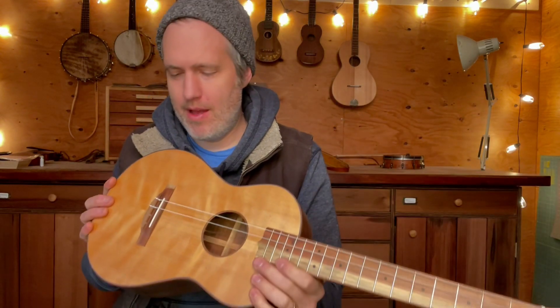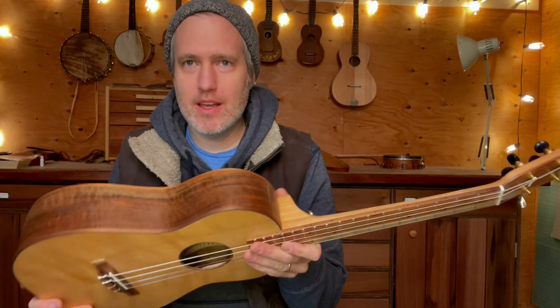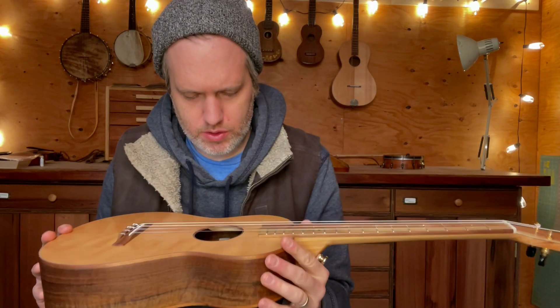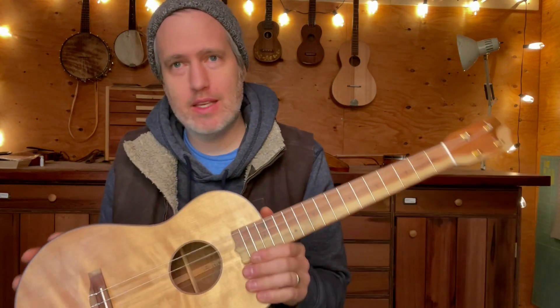Hey folks, I have a used baritone ukulele for sale, and I've been thinking a lot about this instrument in the last few years. I've worked really hard on it, and I really wanted to find a nice home. So I made this in 2020, March of 2020, and it went out to the customer, and it got damaged in shipping.